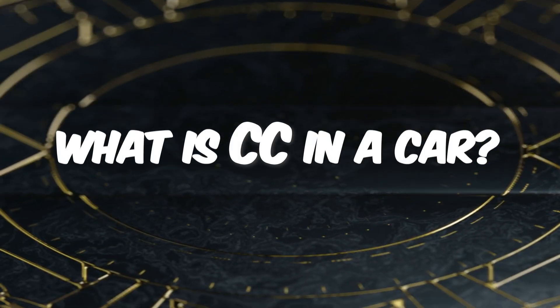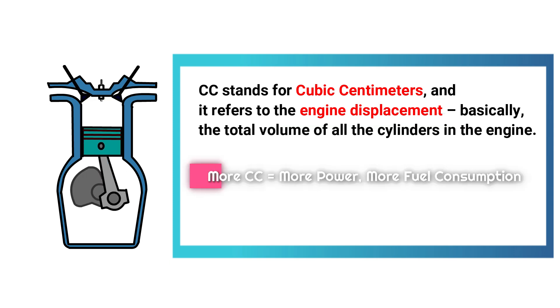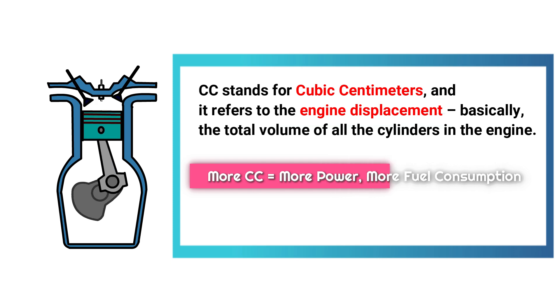CC stands for cubic centimeters, and it refers to the engine displacement — basically the total volume of all the cylinders in the engine. A higher CC means the engine is bigger, can take in more air and fuel, and generally produces more power.